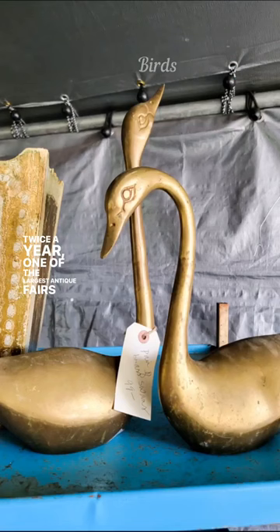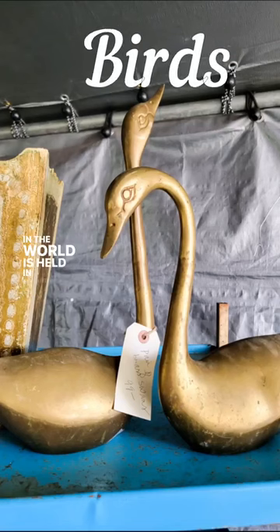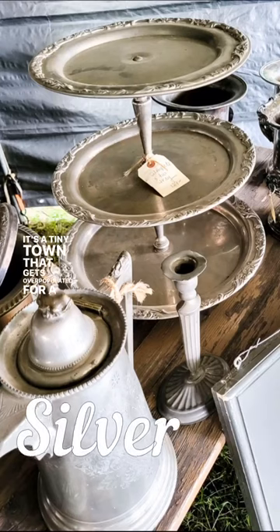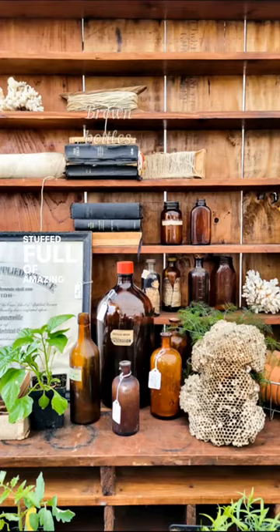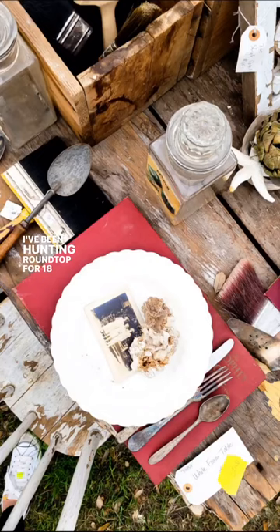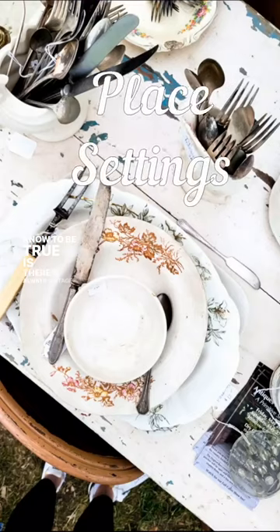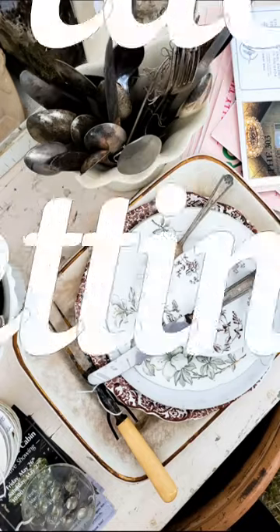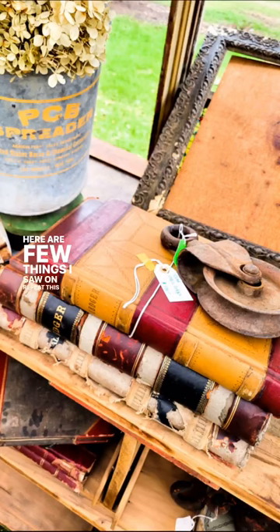Twice a year, one of the largest antique fairs and festivals in the world is held in Round Top, Texas. It's a tiny town that gets overpopulated for a few weeks and stuffed full of amazing vintage and antique finds. I've been hunting Round Top for 18 years now, and one thing I know to be true is there's always vintage trends that emerge as I meander through the fields and tents. Here are a few things I saw on repeat this spring.